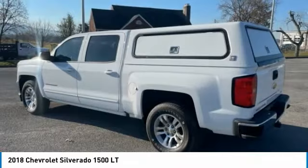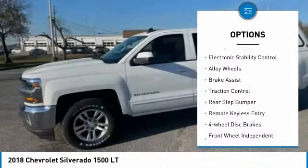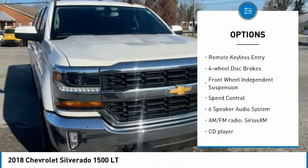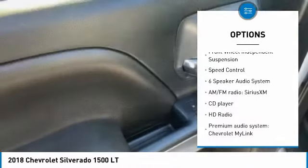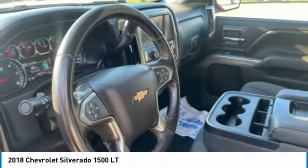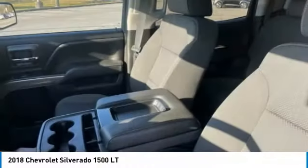Here are some of this vehicle's great options: Towing Package, Electronic Stability Control, Alloy Wheels, Brake Assist, Traction Control, Rear Step Bumper, Remote Keyless Entry, 4-Wheel Disc Brakes, Front Wheel Independent Suspension, Speed Control.